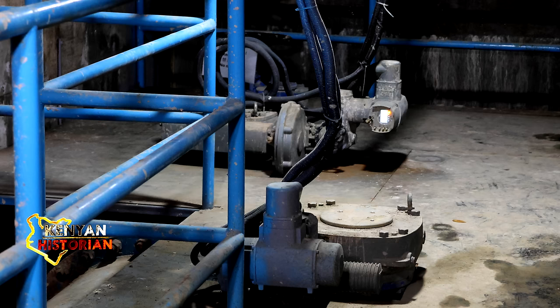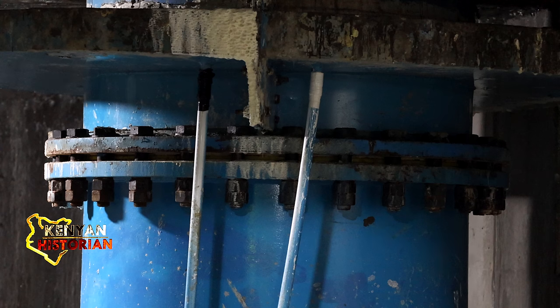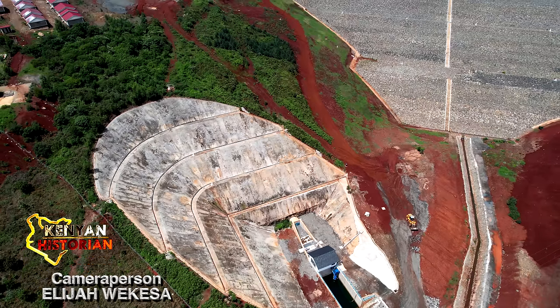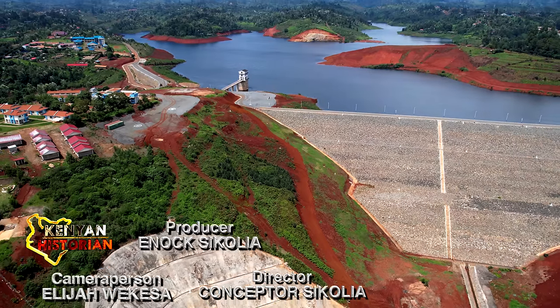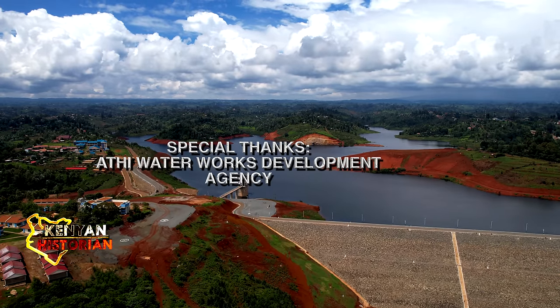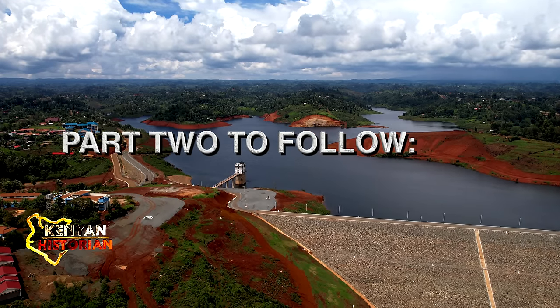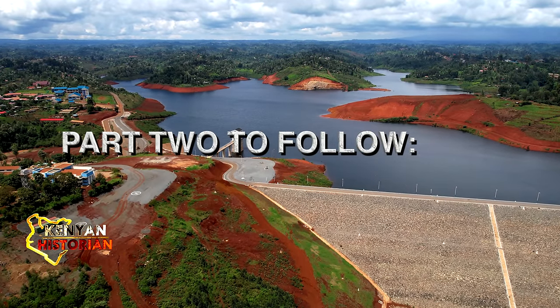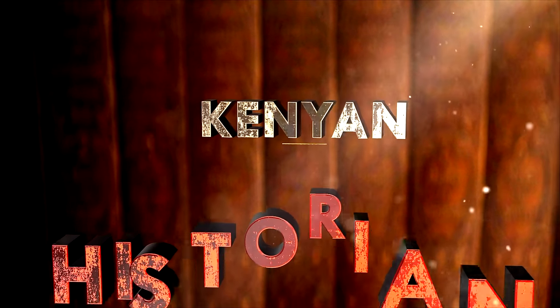Water treatment begins here at the intake tower in the reservoir. This is where we draw water to the treatment works — and it starts from here.